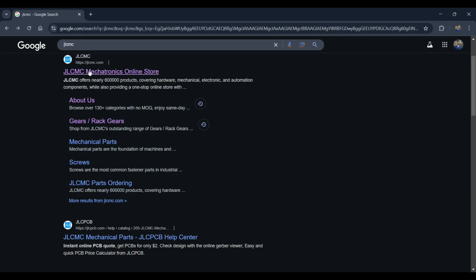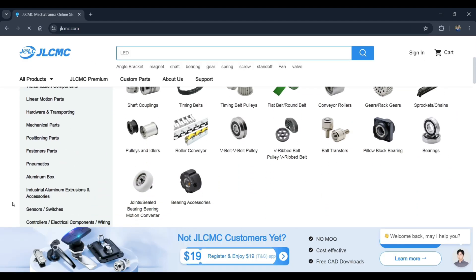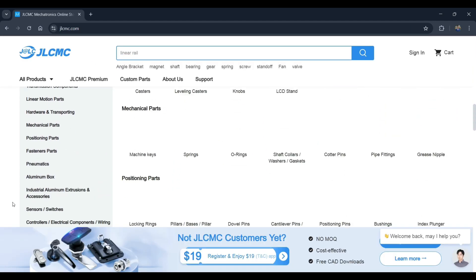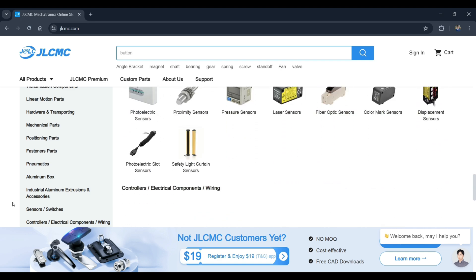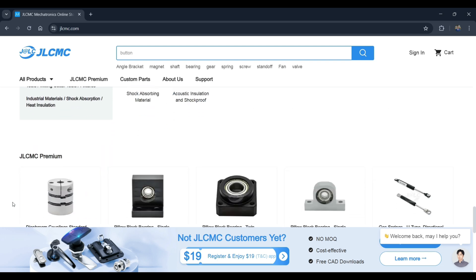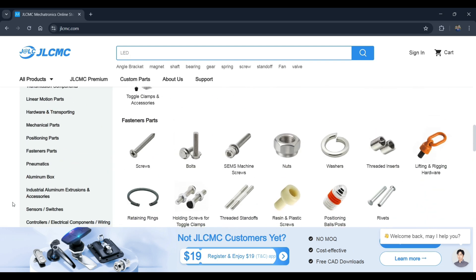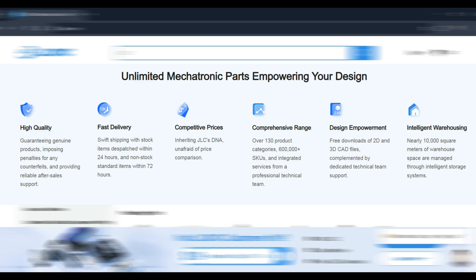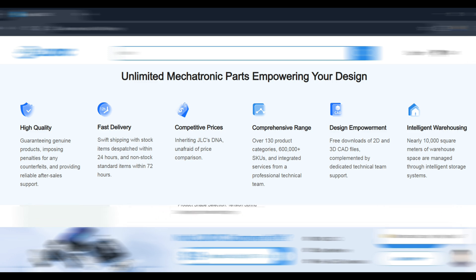JLCMC, part of the JLCPCB family. You heard it right. JLCMC is your one-stop shop for all your electronic manufacturing needs. JLCMC offers nearly 6 lakhs plus SKUs — a massive collection of products. They've got everything to bring your project to life. What sets JLCMC apart is their guarantee of genuine products and fast shipping, with stock items dispatched within 24 hours.